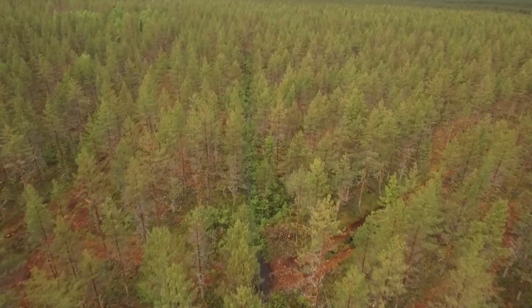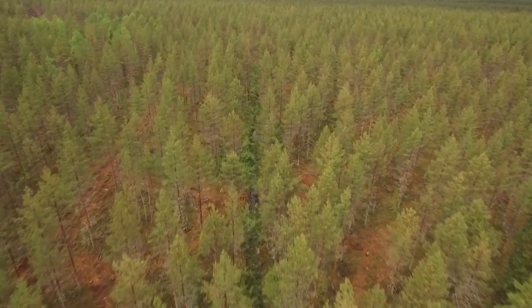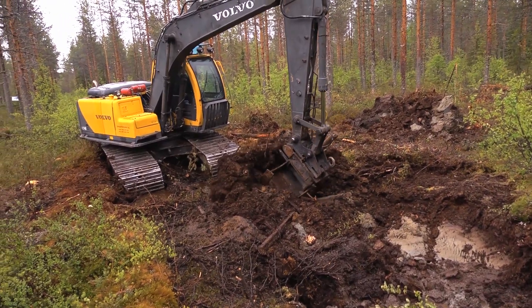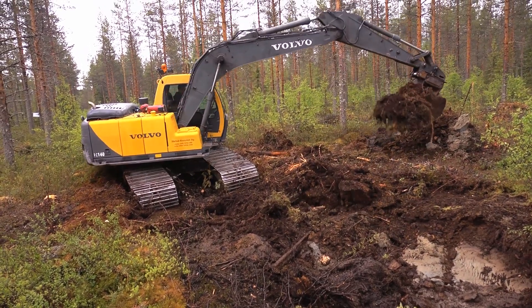Across large areas in the Baltic Sea region, excess water in the forest landscape hampers tree growth. Over the years, considerable areas have been ditched, especially in Finland where five million hectares have been ditched.